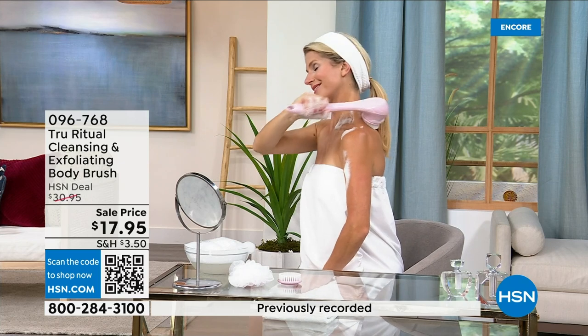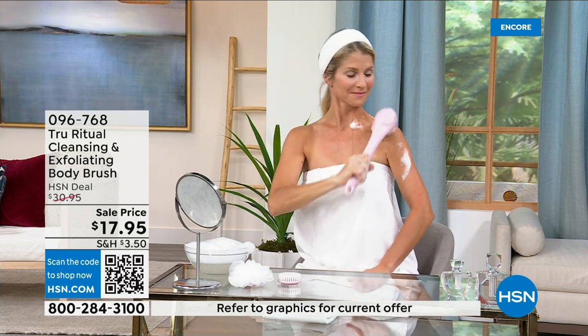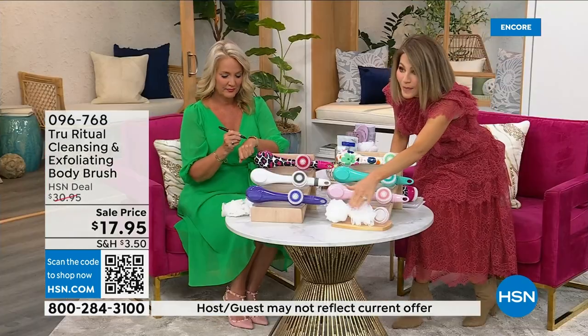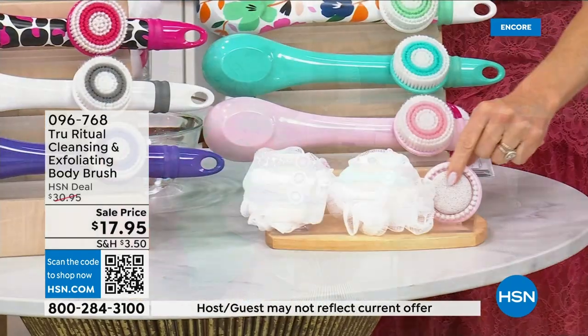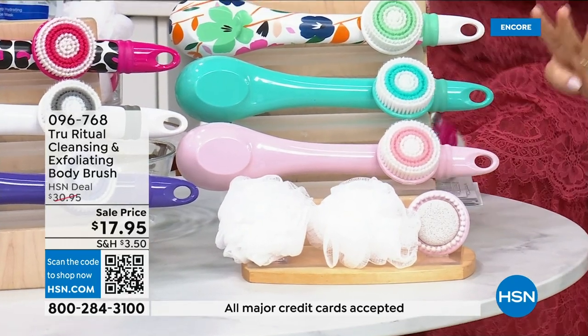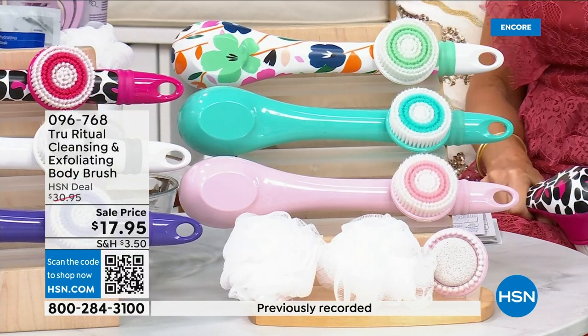It really does remove dead skin. These come individually boxed, and you get all the accessories — two loofahs, a pumice with a brush around it, and a soft brush. There are four brushes total for 17.95. We're not going to spend much more time on this, so you've got about five more minutes to pick this up and choose your color.